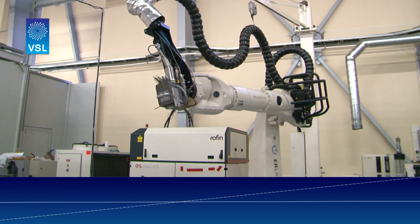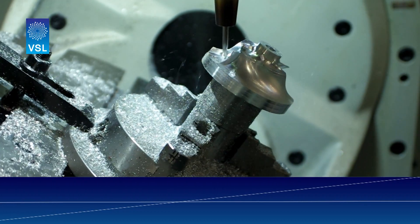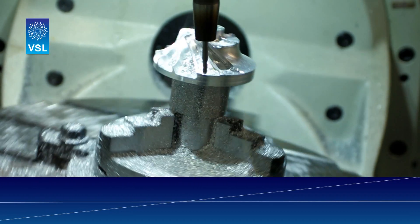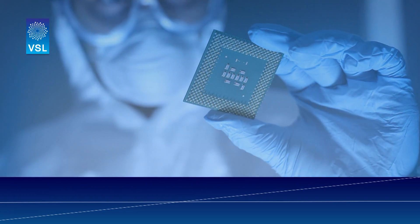Accuracy demands on production machines are increasing too. This not only applies to machine tools used to produce precision metal and optics parts, but also to manufacturing equipment for semiconductor production.